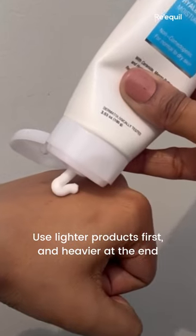How to get the most out of your moisturizer: always layer your skincare correctly — use lighter products first, then shift to heavier products like moisturizer at the end. Choose the right ingredients for your skin type and concern.